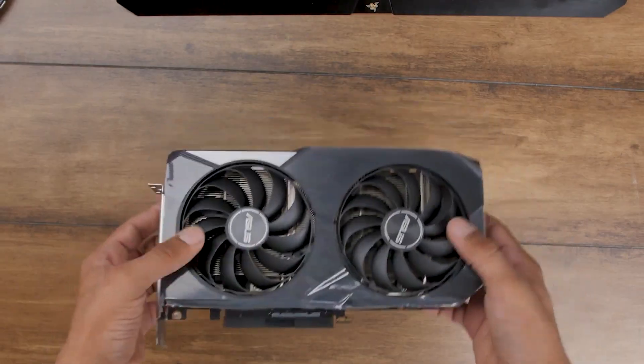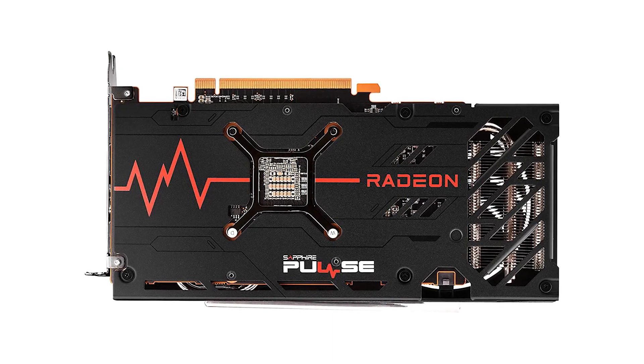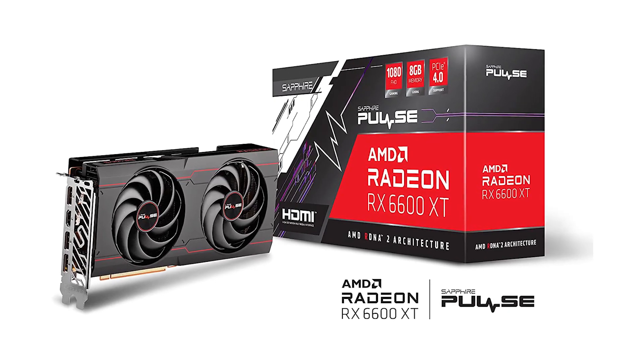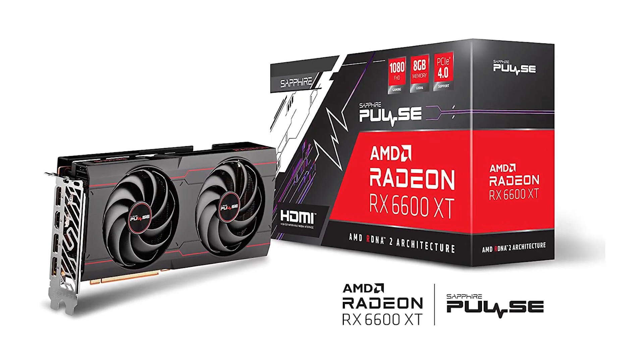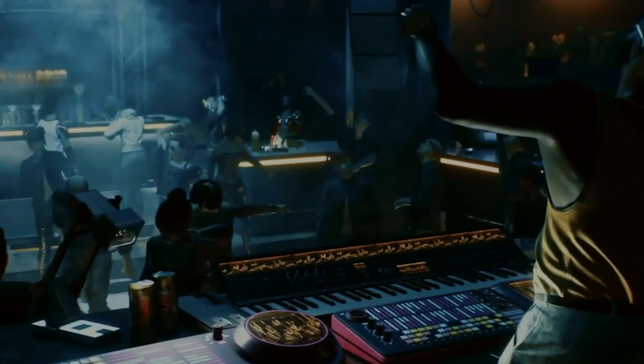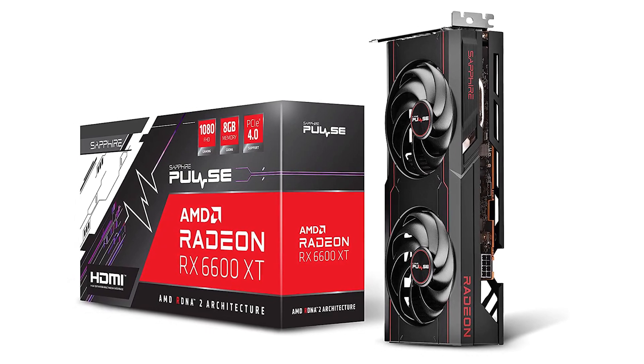Even in a game as demanding as Cyberpunk 2077, the AMD Radeon RX 6600 XT got speeds well above 60 FPS with every single one of the sliders turned on — except for ray tracing, of course. But honestly, that's one of the most demanding gaming features for any graphics card. The RX 6600 XT doesn't handle ray tracing as well as NVIDIA's counterpart, but neither card is really cut out for it anyway.